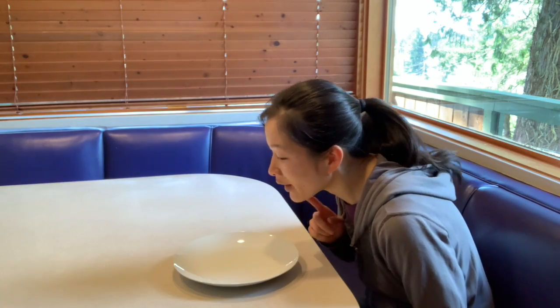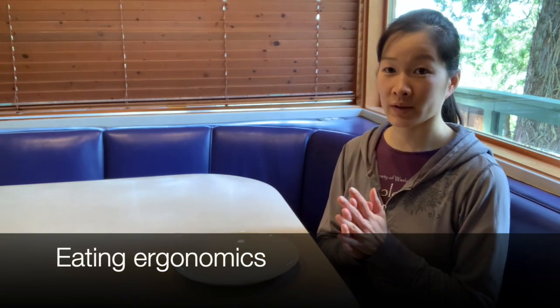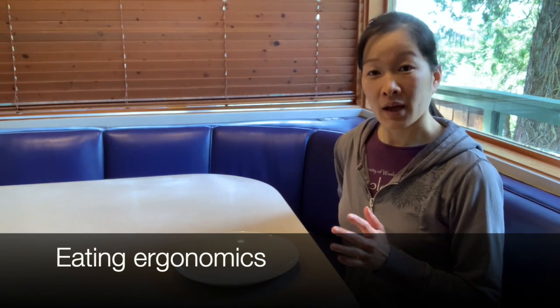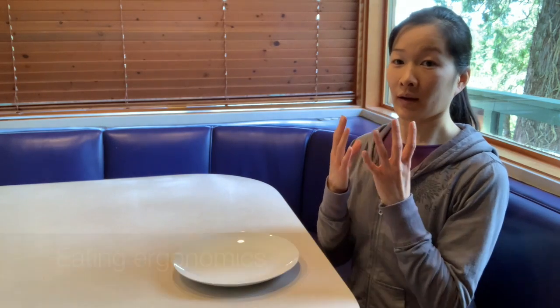When eating, many of us tend to hunker down and hunch forward towards our food with our head forward. This will wear down the spine and create issues in the back and the neck, especially the neck and the head.